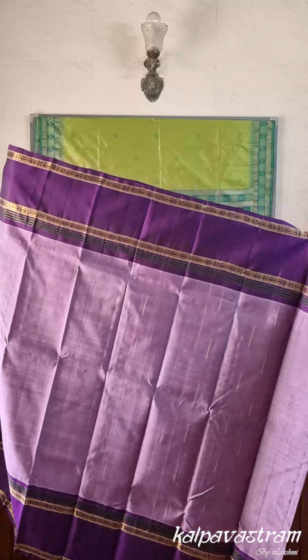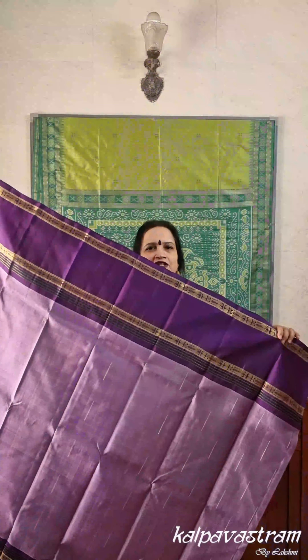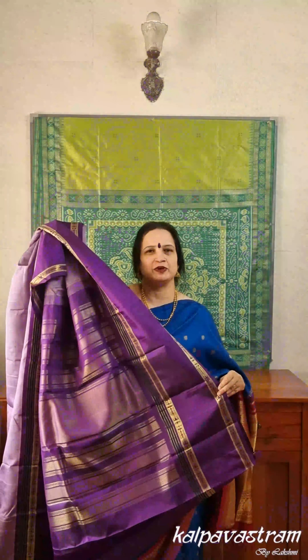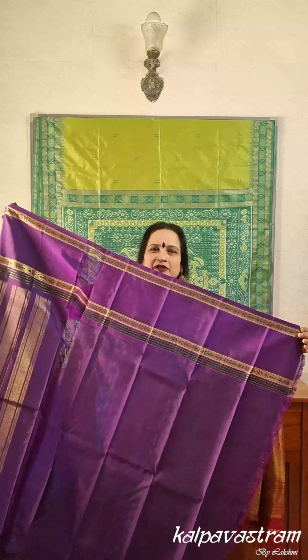Lavender and purple are two of my very favorite colors, and we have a beautiful Kanjivaram silk saree in this combination. Manatuli or raindrop motifs, inspired by nature, are done in zari all over the lavender body of this beautiful saree. The borders are recta pate borders in a beautiful rich deep purple with lovely grits done in zari. The pallu is in the same rich purple as the borders, also with lovely grits done in zari. The blouse fabric is in the same deep purple color with similar motifs as the body.